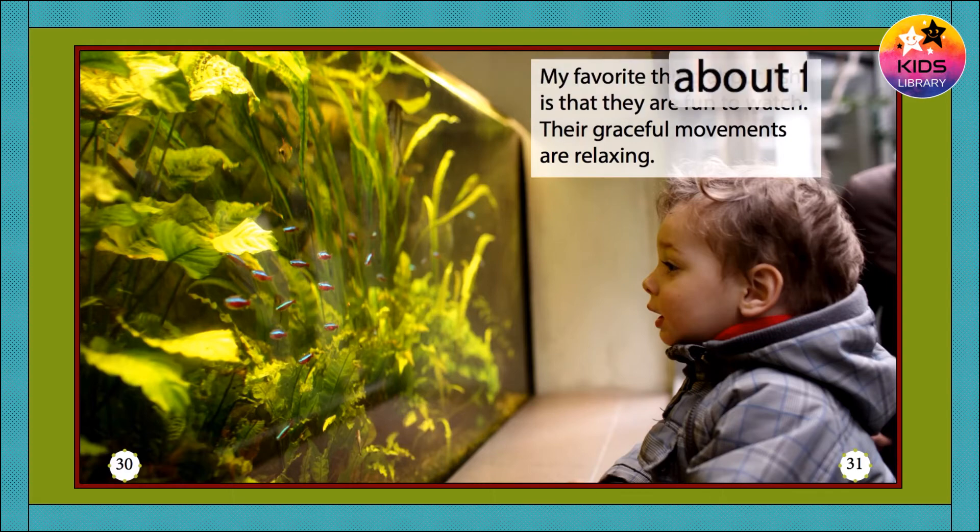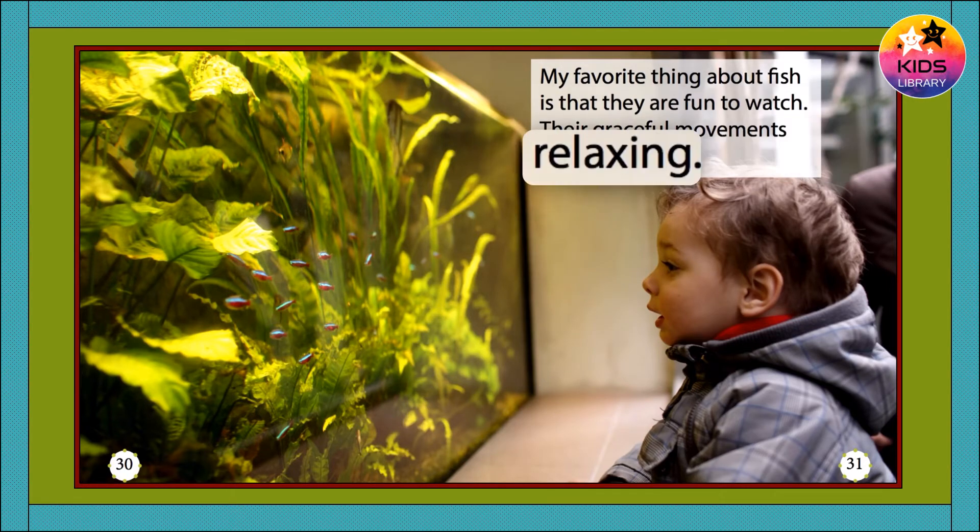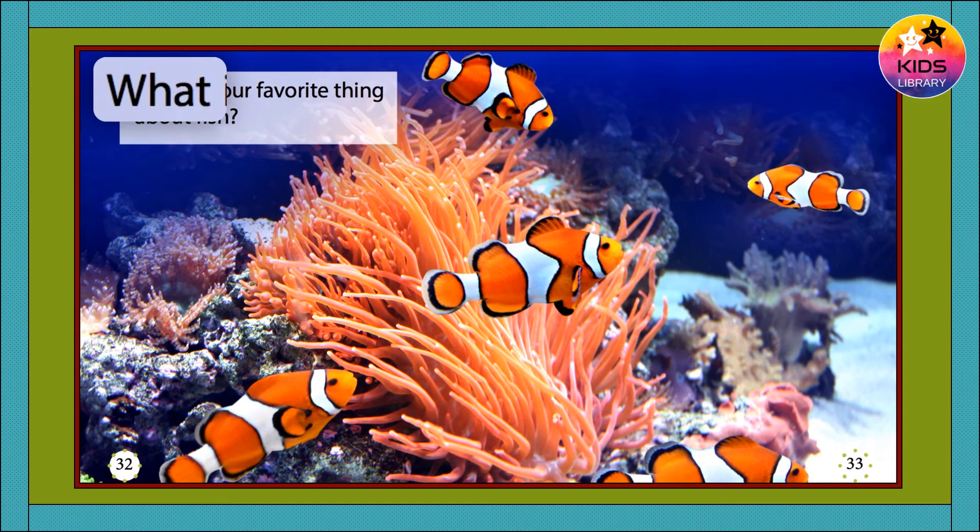My favorite thing about fish is that they are fun to watch. Their graceful movements are relaxing. What is your favorite thing about fish?